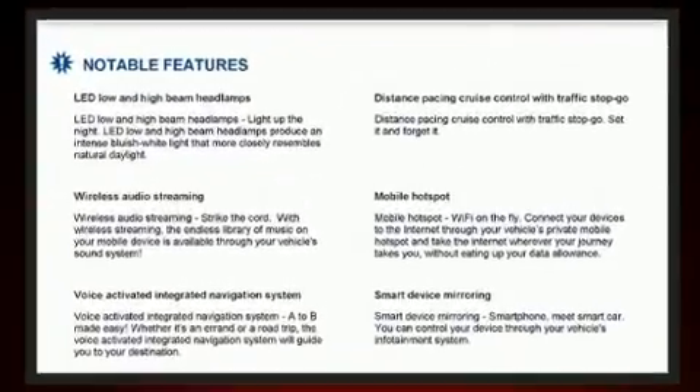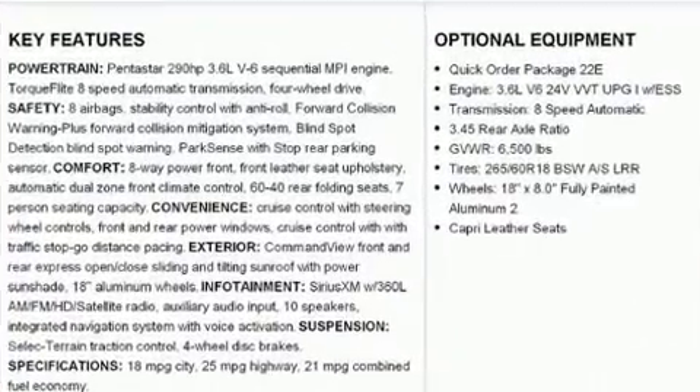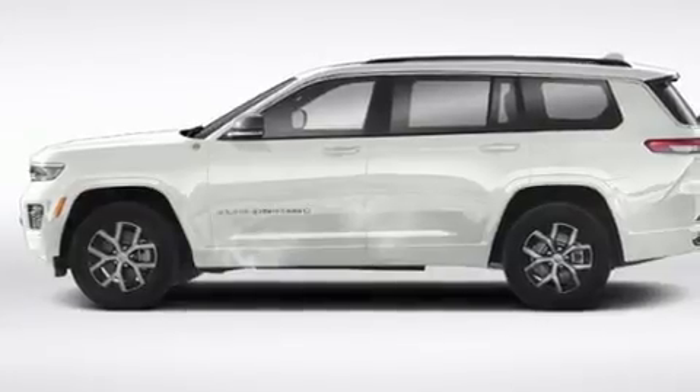Jeep prioritized fit and finish, as evidenced by a rear window wiper, adjustable headrests in all seating positions, a leather steering wheel, heated door mirrors, a power liftgate, and power windows.